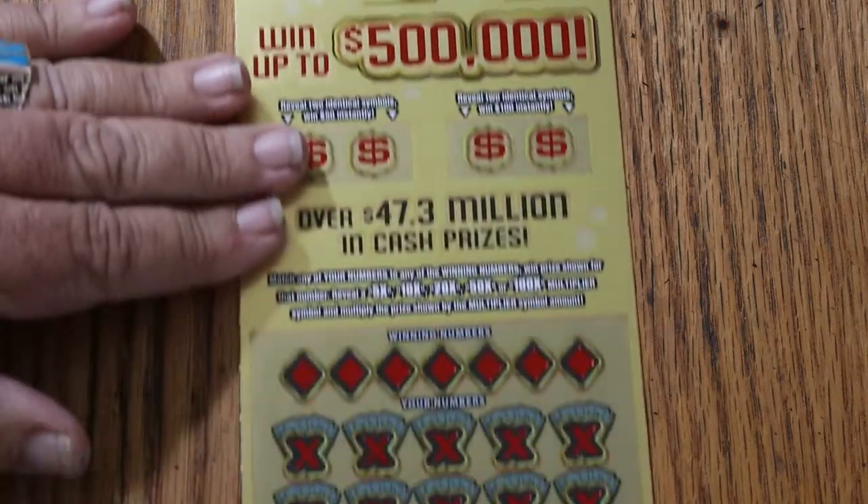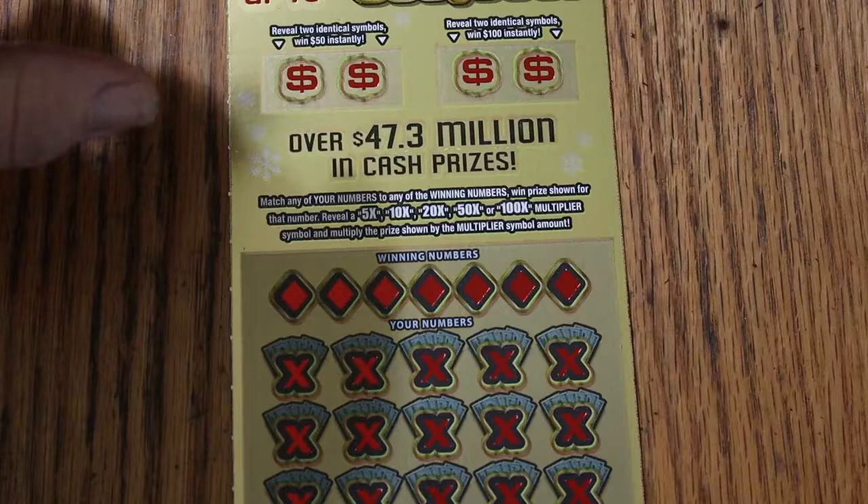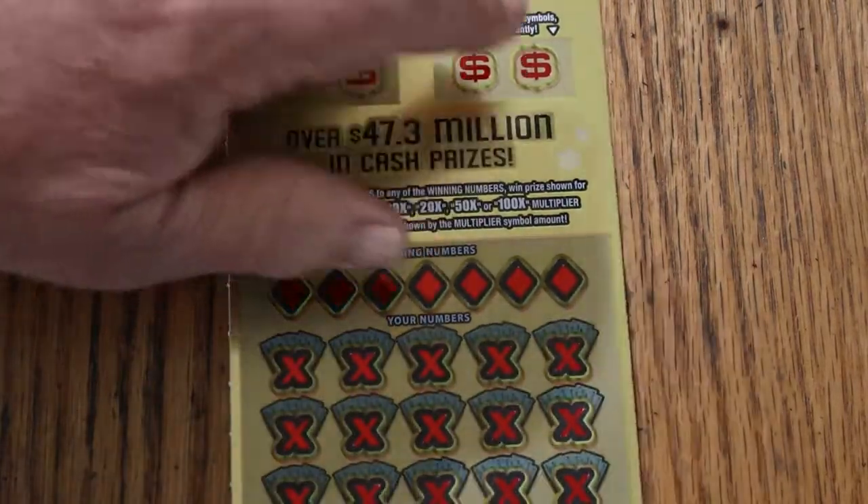It's a simple match your number to the winning number, or you can find multipliers, or you can find bonuses by matching two identical symbols for 50 or 100.